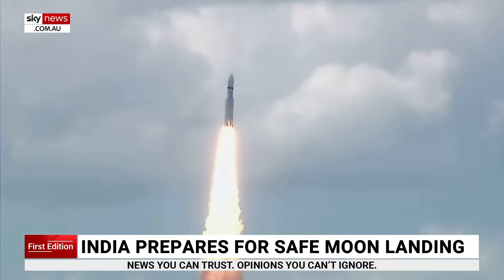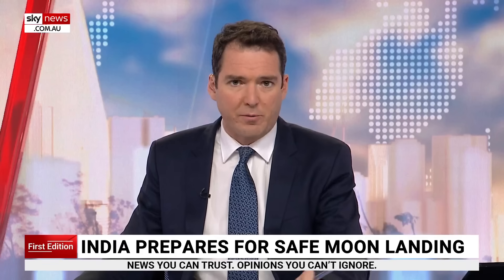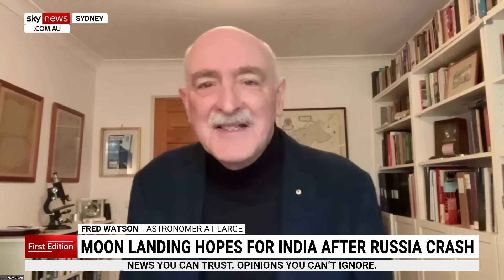So it's sent back images — I guess we don't have them. But joining us live now is astronomer-at-large Fred Watson. Good to see you, Fred. Have you seen these images at all from India? Just some of the earlier ones, yes. And what does it show?